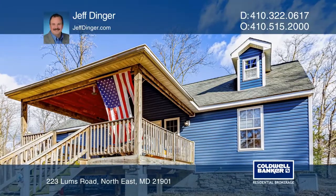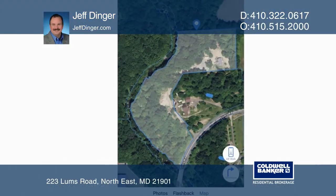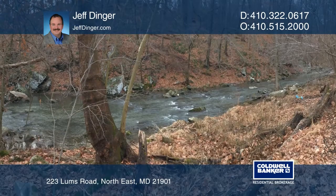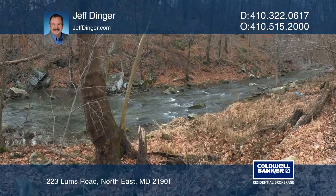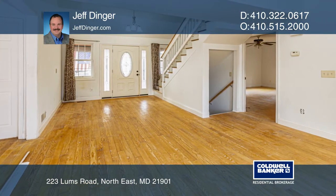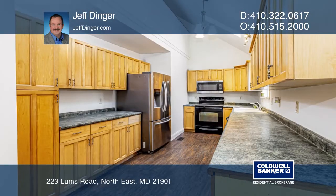If you like convenience to shopping and community, yet want to have the sense of privacy of a large estate, this property is a must-see. Enjoy 4.79 acres, bordered on one side by the Northeast Creek, located just minutes from the town of Northeast.